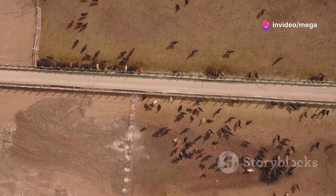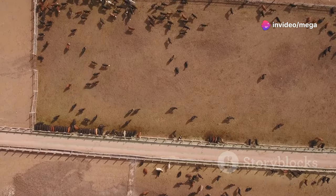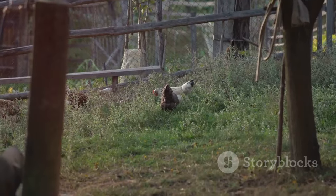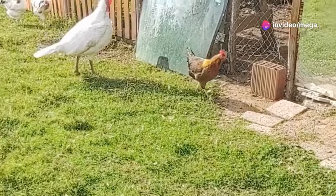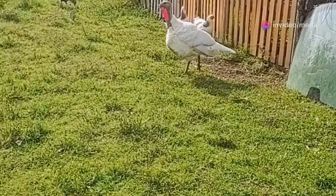Divide your pasture into multiple paddocks. This system allows you to manage the land more effectively, giving each section time to recover and regenerate. Move your chickens to a new paddock every few days or weeks, depending on the size of the paddock and the number of chickens. This rotation helps prevent overgrazing and reduces the risk of disease and parasites.